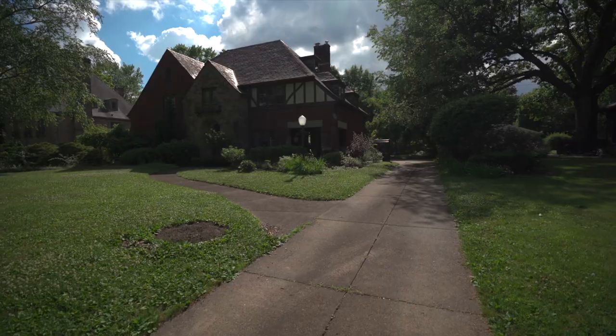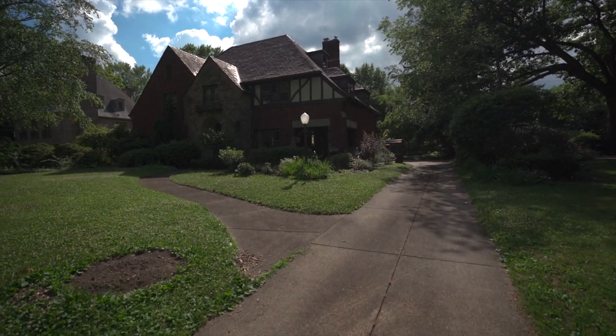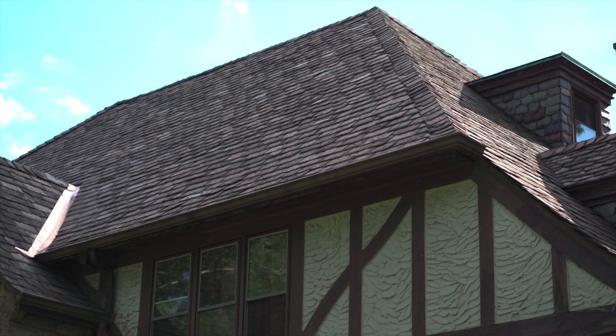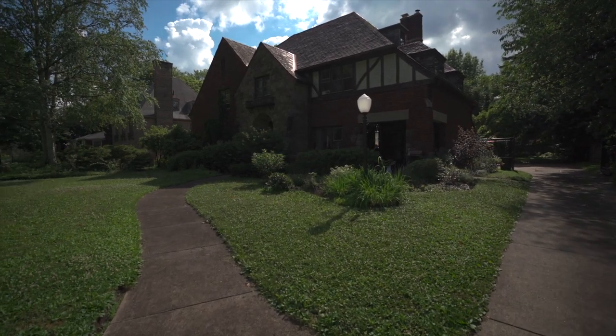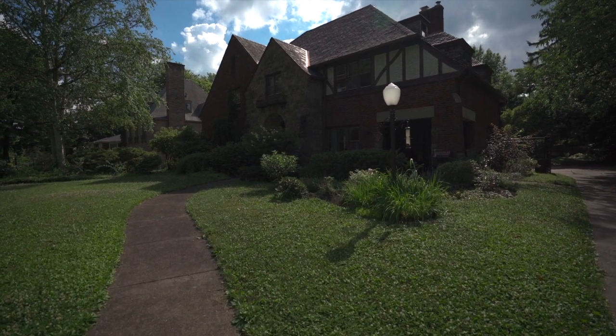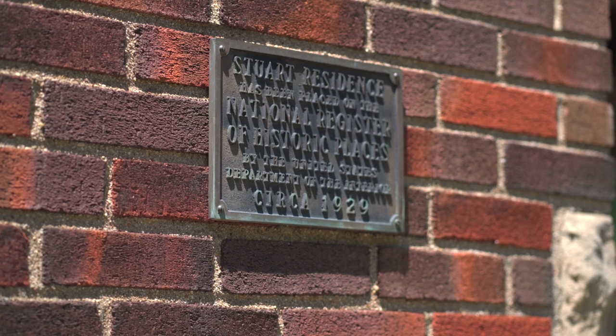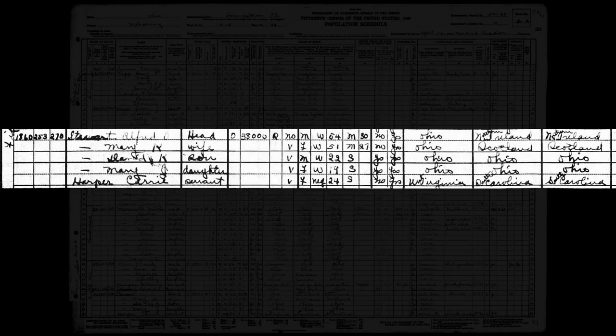1860 Fifth Avenue. This Tudor revival house adds specifically replicated characteristics from the half-timbering on the right side to the typical asymmetrical form, slate high-pitched roof, and diverse exterior materials. The interior is consistent with the style, particularly with its stone Tudor arched fireplace surrounds. This house seems to have been built circa 1928 for Alfred O. Stewart, the chief clerk, secretary, and treasurer of First National Bank. In 1930, Alfred Stewart is listed as a 54-year-old first-generation American whose parents were born in Northern Ireland. He lived with his Ohio-born wife Mary, 51 years old and of Scottish parentage, their 22-year-old son David, and 19-year-old daughter Mary. Living with them was their 24-year-old African-American maidservant, Carrie Harper, born in West Virginia to parents from South Carolina.